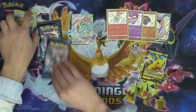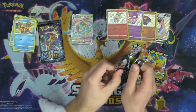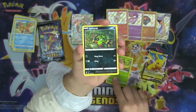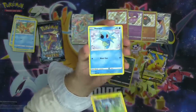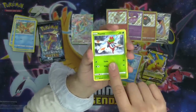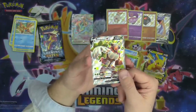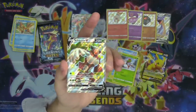Two more packs for the Pikachu V box. Kicking things off with Grookey, Spinarak, Shinx, Horsea, Yanma. And wow — a shiny Rillaboom V, dude! That's insane. We already got our five shinies just from two boxes.